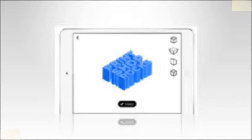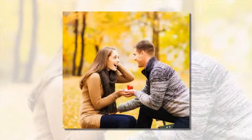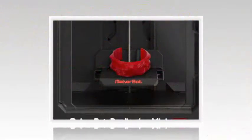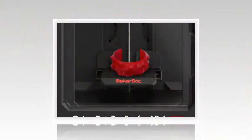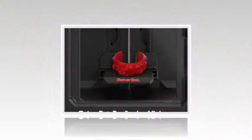The Brooklyn-based company said the app is so simple to use, even people without technical knowledge can easily design jewelry in 3D. That design is then sent wirelessly to a MakerBot 3D printer, such as the £999 Replicator Mini, according to a report by PocketLint.